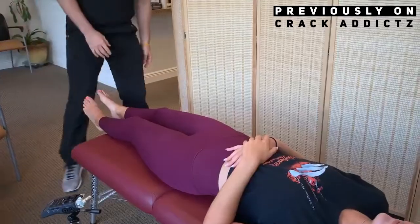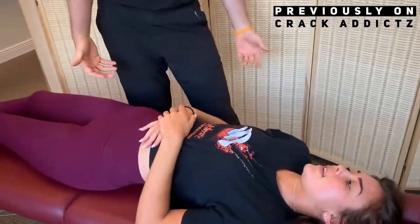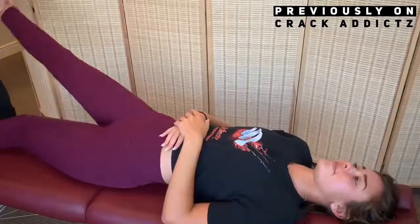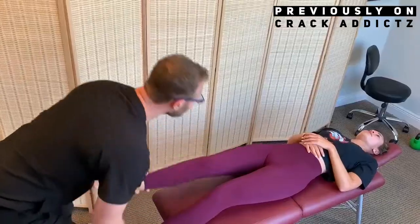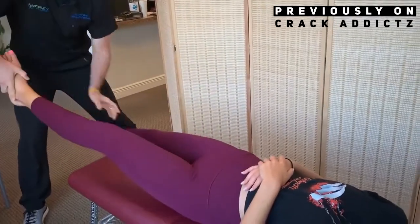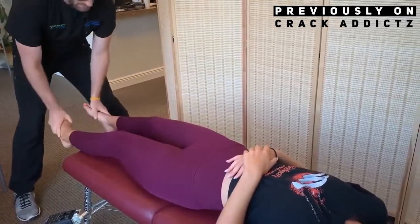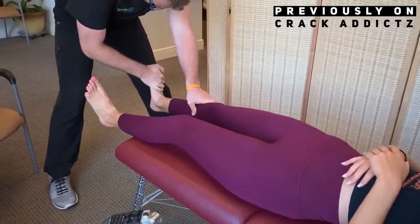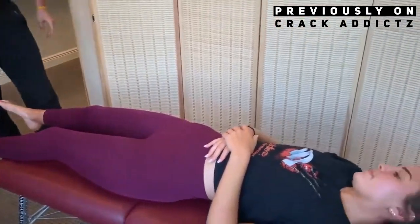What is going on guys and girls, welcome back to the Crack Addicts YouTube channel, home to chiropractic media. If you haven't already subscribed to the channel, make sure you do if you enjoy chiropractic content. Getting into today's video, we've got another big chiropractic adjustment compilation. If you want to check out any of the chiropractors, their links will be in the description where you can get in contact with them if you want to book appointments or get treatment done.